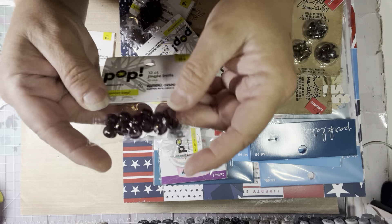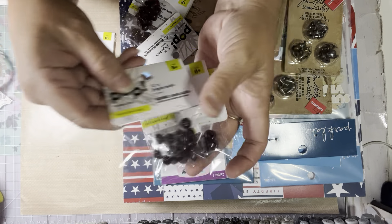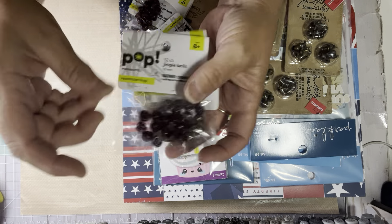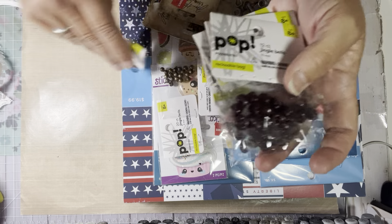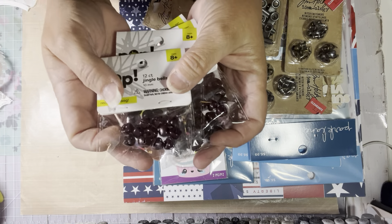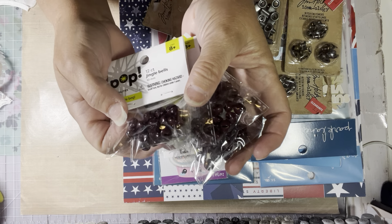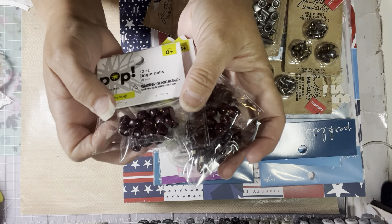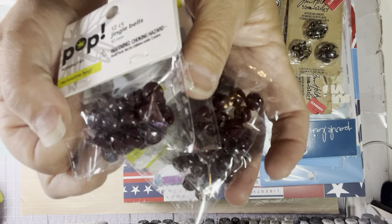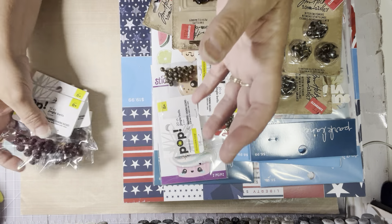I found some more of these Burgundy Bells. These are $0.99. I bought six packs. I love to use these in my primitive Christmas projects and sometimes you go to Joann's and they're sold out. They are a dark, rusty burgundy color, so I got those.